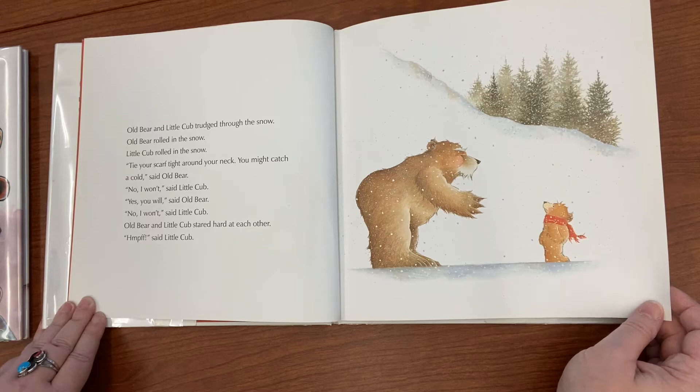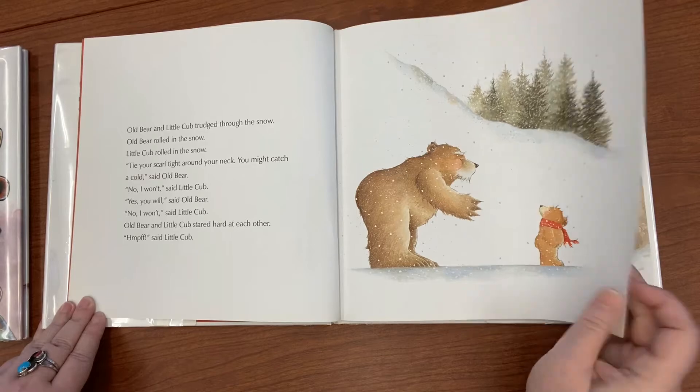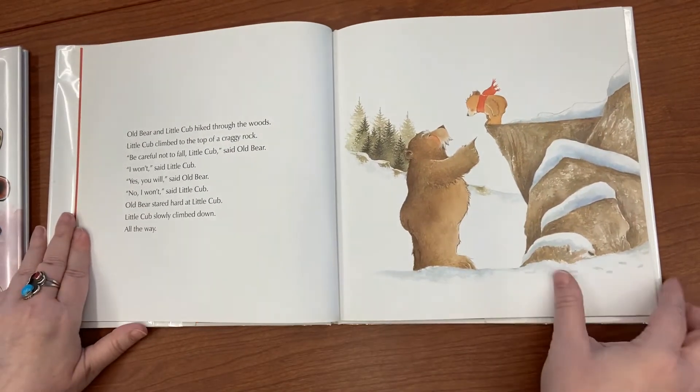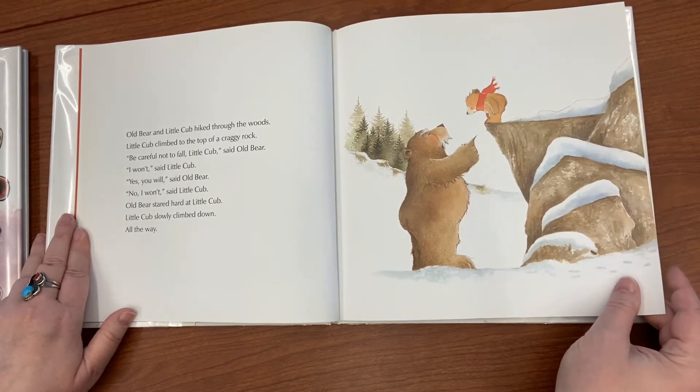'No, I won't,' said Little Cub. 'Yes, you will,' said Old Bear. 'No, I won't,' said Little Cub. Old Bear and Little Cub stared hard at each other. Old Bear and Little Cub hiked through the woods. Little Bear climbed to the top of a craggy rock.